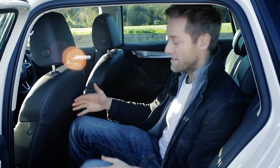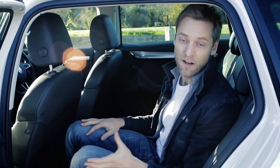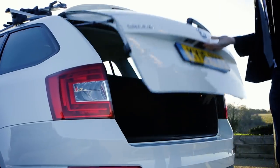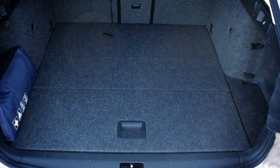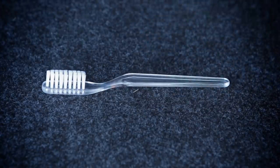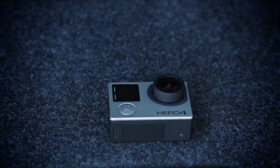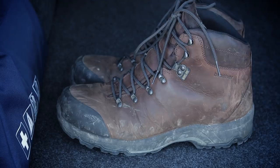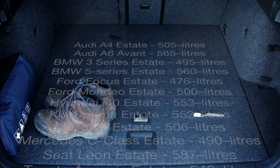Space is the key criteria for estate cars, and on that front the Octavia Estate is in a league of its own. Not only is passenger space roomy enough for four adults to travel to Italy and back without fighting, but the boot space is huge. 610 litres may sound meaningless, but in reality it's been more than enough to swallow all my worldly possessions when moving flats, transport all of our latest camera gear, carry kit for my hobbies, and it offers more space than any of its rivals.